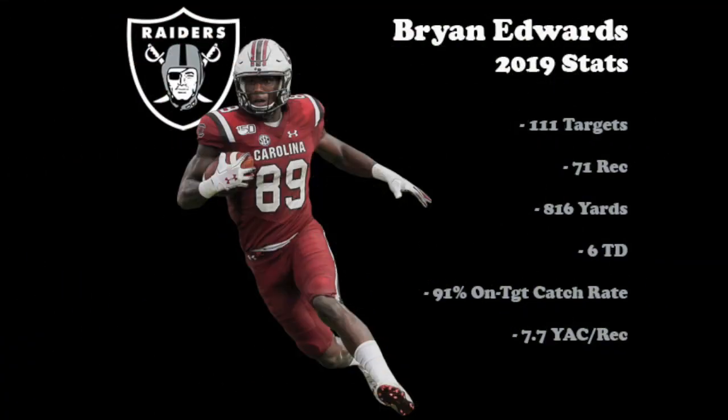Edwards shows traits to be a playmaker for the offense and he should give quarterback Derek Carr a solid weapon on the outside. He put up some good numbers last season before he got hurt, which included a 91% on-target catch rate and 7.7 yards after the catch per reception.